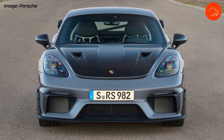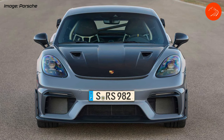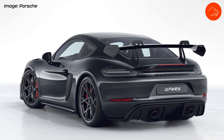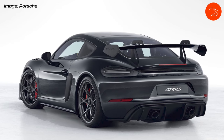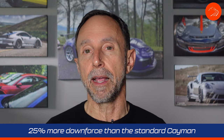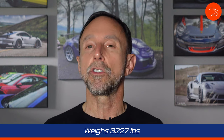There is additional downforce on the GT4 RS due to a few components: a larger front splitter, air vents on the front fenders to release pressure buildup in the wheel wells, a new swan neck rear wing, and a whole new underbody. Total downforce is about 25% greater than the standard Cayman. The car weighs in at 3,227 pounds — 77 pounds more than the GT3 RS.